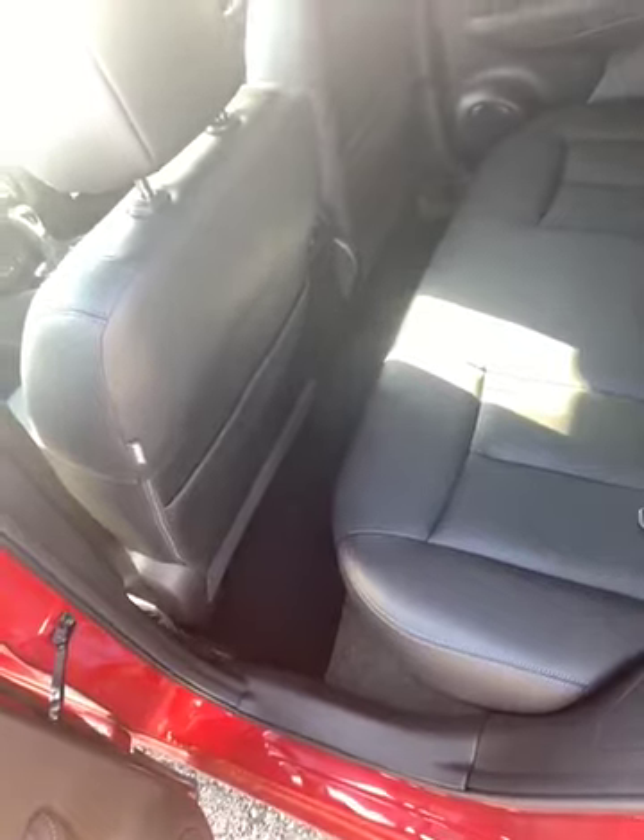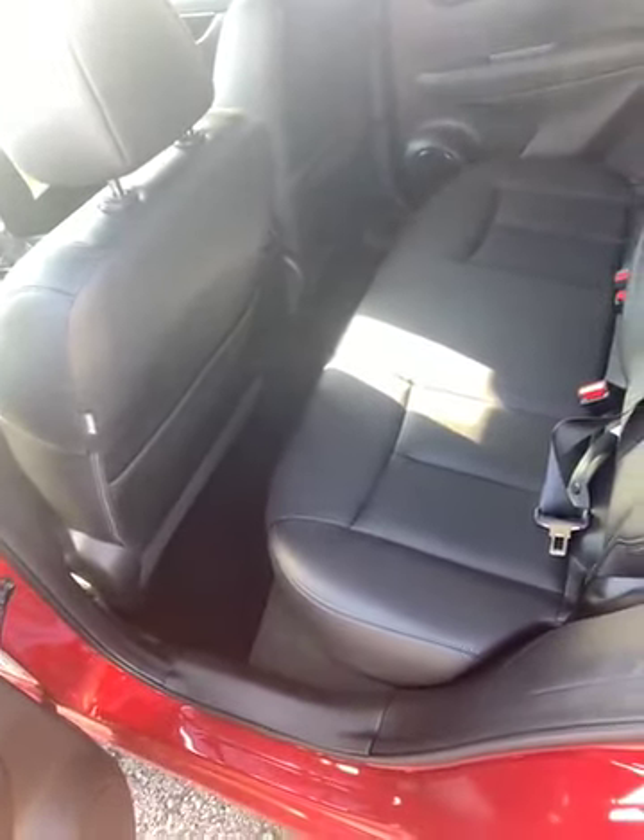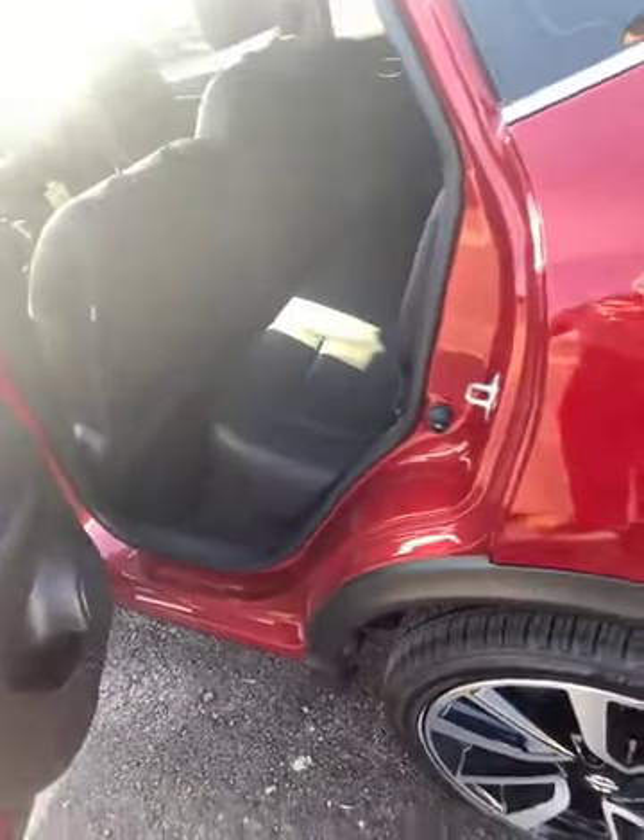Back seat — the driver seat is pretty far back since I'm pretty tall, so it doesn't look like there's a whole lot of room. But if you scoot it forward a little bit, you have a lot of room in these vehicles for not being very big.